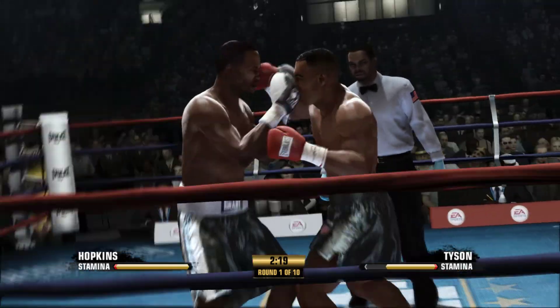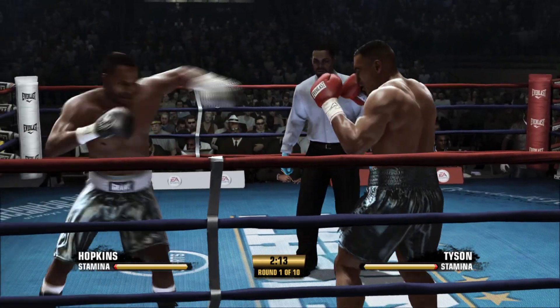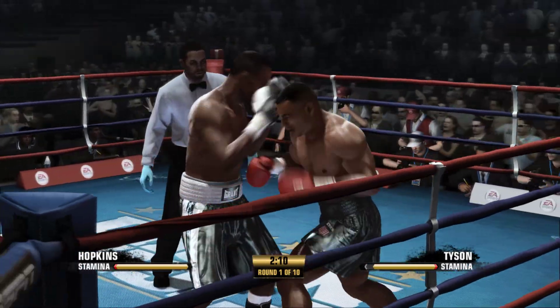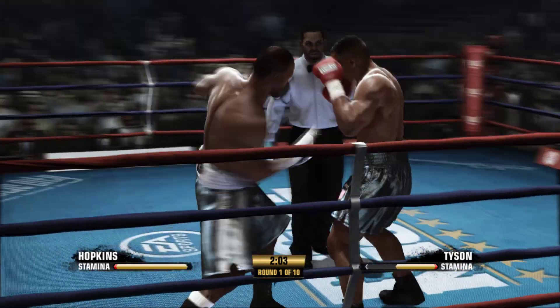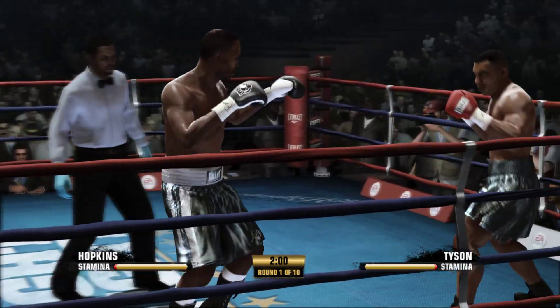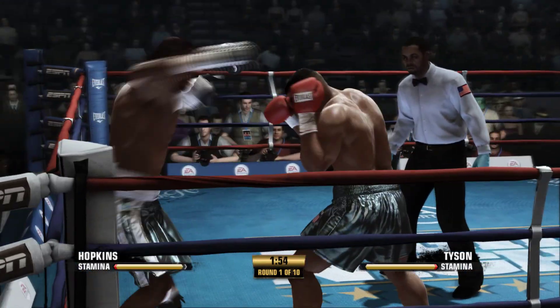Got a fast fighter on one side here, Teddy, against a high-motor guy on the other side — a guy that will be there working all night long. What kind of fight do you have? Well, I think what you want if you're the fast fighter is you want to relax a little bit, not go out of the gate too fast early. Keep it nice and steady and control range a little bit.